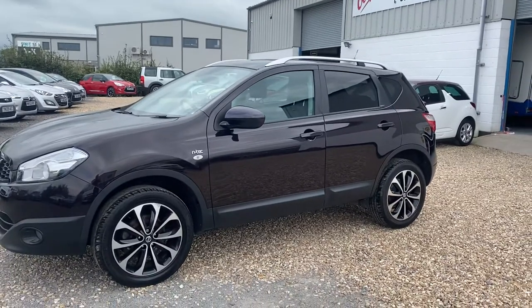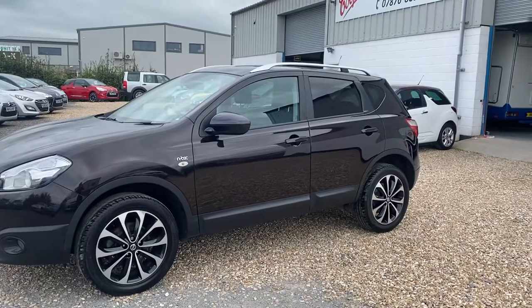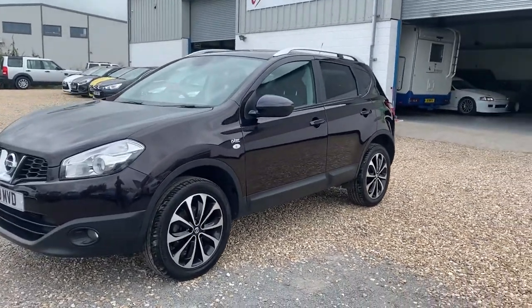So it's a December 2011 Nissan Qashqai. It's the bulletproof 1.5 TDCi. It's a very economical model and it's the N-Tex, a nice specification.